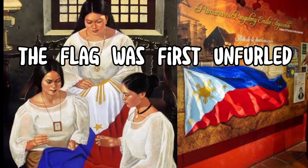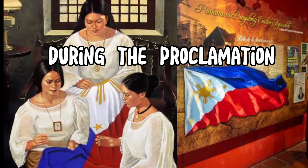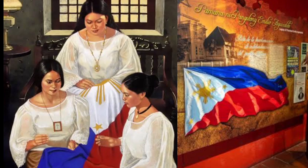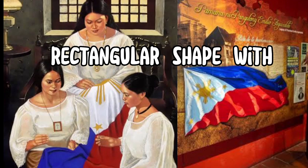The flag was first unfurled on May 28, 1898, during the proclamation of Philippine independence from Spain. The flag's design consists of a horizontal rectangular shape with a ratio of 1 to 2.